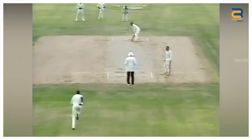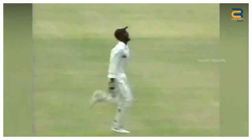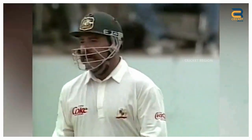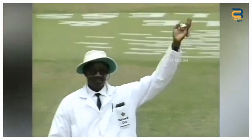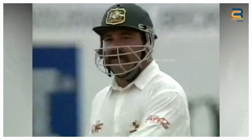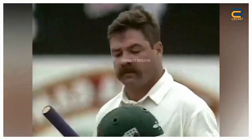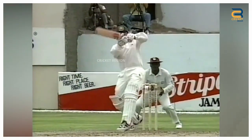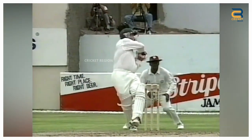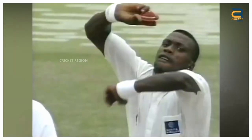In the fourth test of Australia's tour of West Indies in 1995, Boone attempted to play a bouncer from Ambrose but missed the ball, which hit his helmet before flying up in the air. West Indian wicketkeeper Jeff Dujon caught the ball and Ambrose appealed for a catch. On-field umpire Steve Buckner gave Boone out caught behind, even though the ball had clearly hit his helmet and not the batter's gloves. Boone was understandably unhappy with the decision.